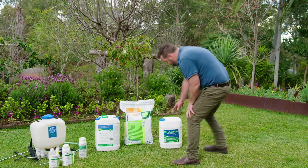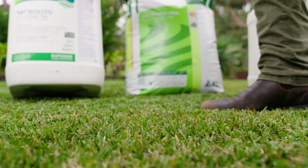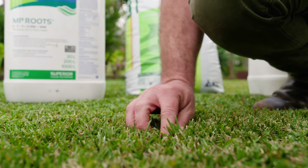Choosing the correct wetting agents, balanced nutrients and biostimulant products is important to protect your lawn's root systems and generate a healthy sward of turf. Applying these products at regular intervals is the key to success.